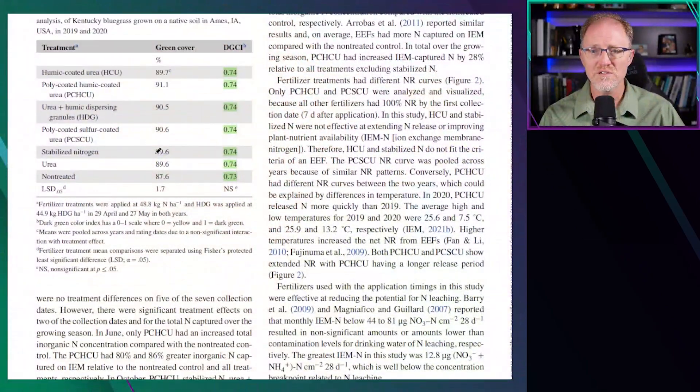When you look at green cover, there was no difference between any of the plots relative to urea — they were all 89 or 90. There were no differences in the dark green color index from using humic-coated urea products compared to urea alone or even from non-treated turfgrass.